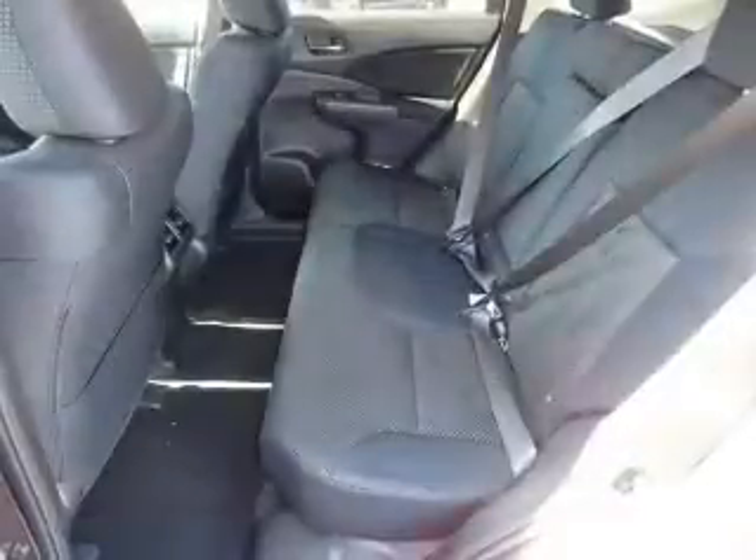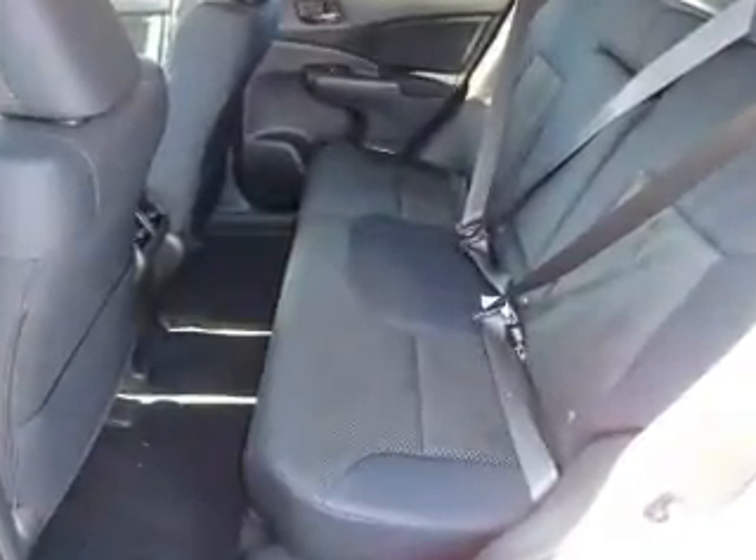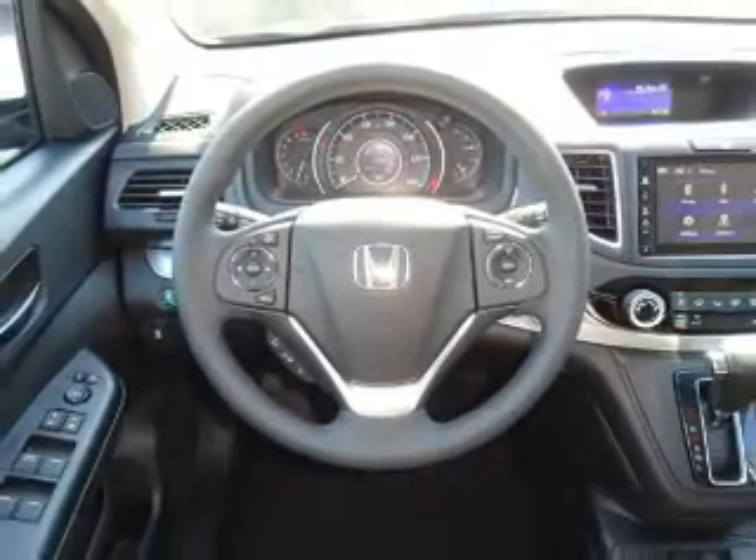Steering wheel controls, a premium sound system, a backup camera, front airbags, an adjustable tilt steering wheel, power seats, cruise control — great quality at a great price.